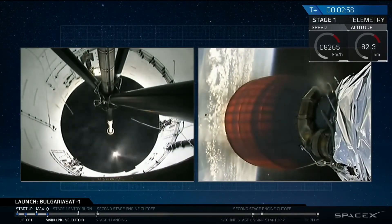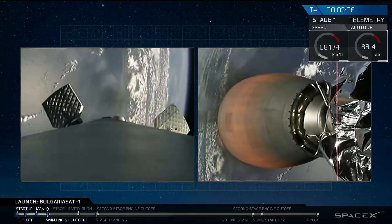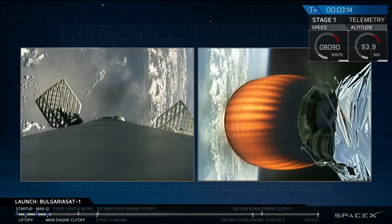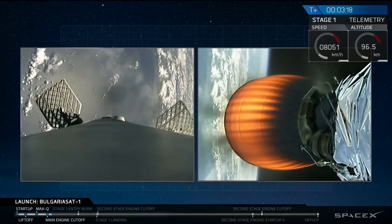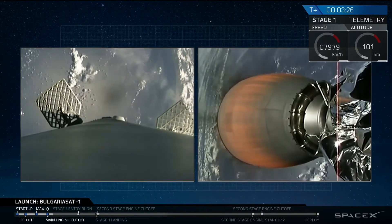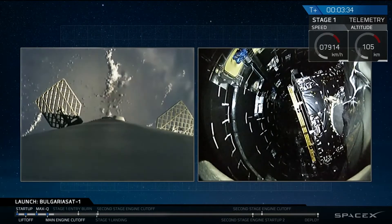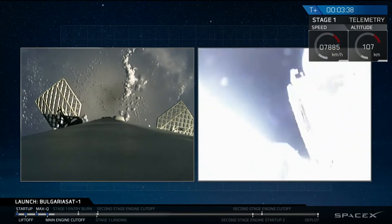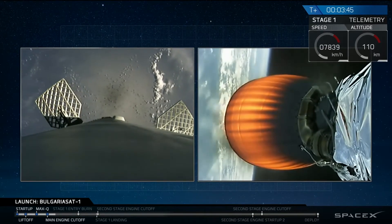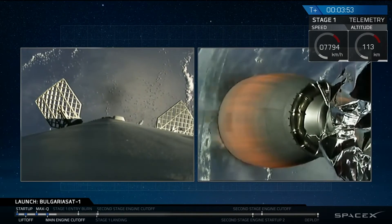What you just saw in quick succession was MECO — main engine cutoff — followed by stage separation, which was done by four pneumatic actuators on the forward end of our first stage. On the right side of your screen you are seeing the glowing red nozzle of our second stage engine; that glowing red nozzle is how you can see that we have a good ignition. In space, we had fairing separation — just happened right now. That was a brief glimpse of BulgariaSat within the fairing of our second stage; this means we have left the majority of Earth's atmosphere.